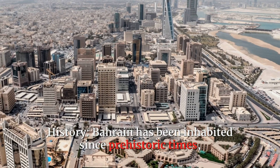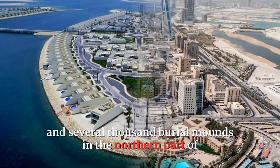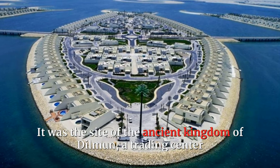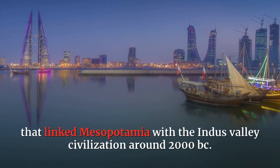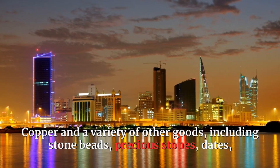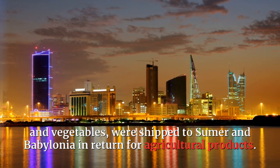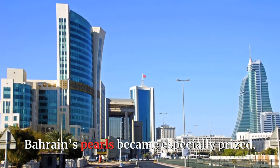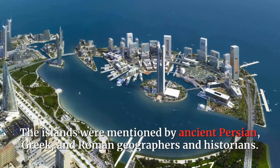Bahrain has been inhabited since prehistoric times, and several thousand burial mounds in the northern part of the main island probably date from the third millennium BC. It was the site of the ancient kingdom of Dilmun, a trading center that linked Mesopotamia with the region around 2000 BC. Copper and a variety of other goods, including stone beads, precious stones, dates, and vegetables, were shipped to Sumer and Babylonia in return for agricultural products. Bahrain's pearls became especially prized. The islands were mentioned by ancient Persian, Greek, and Roman geographers and historians.